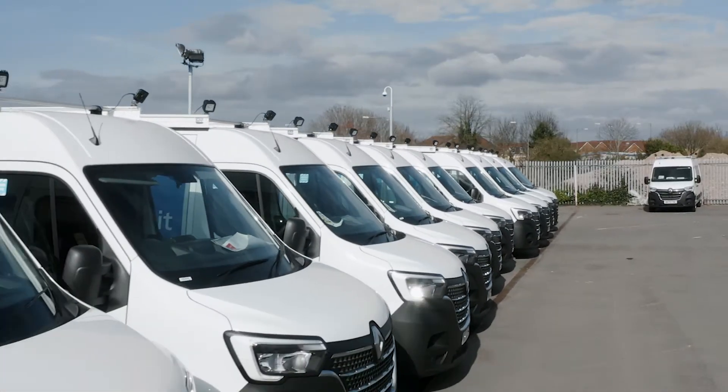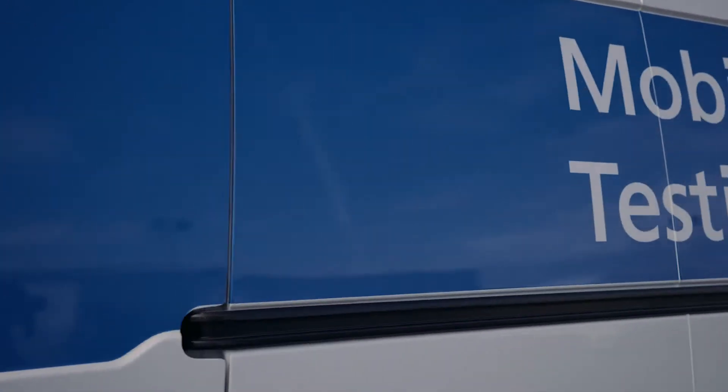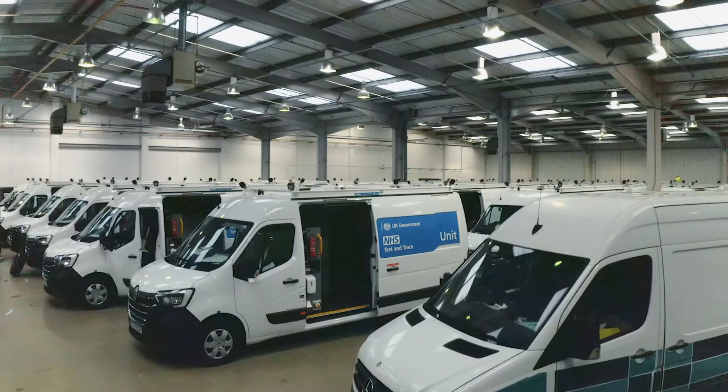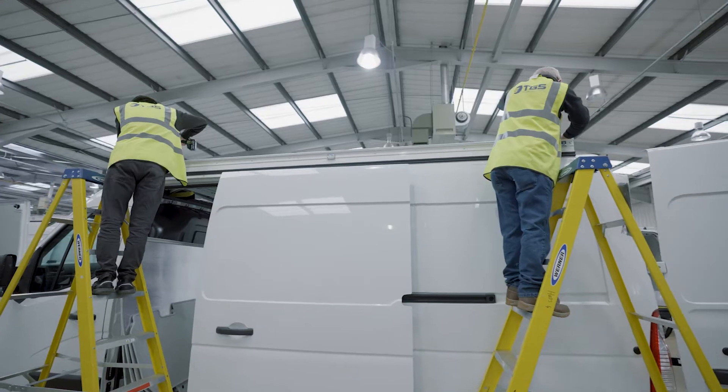The main challenges that we faced were to complete 500 vehicles in a very short space of time. The challenges around that were the procurement of the components to go inside the vehicles, and also the inventory so the vehicles are ready for use.